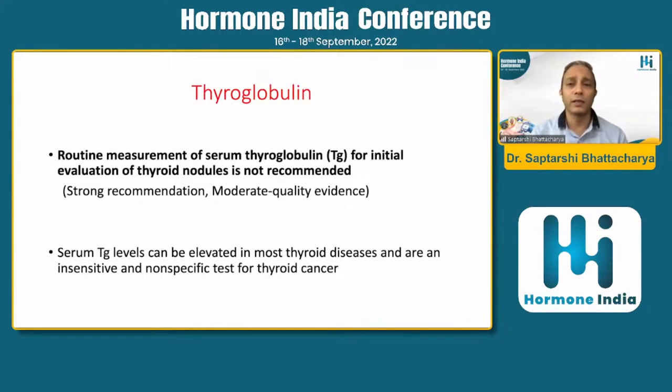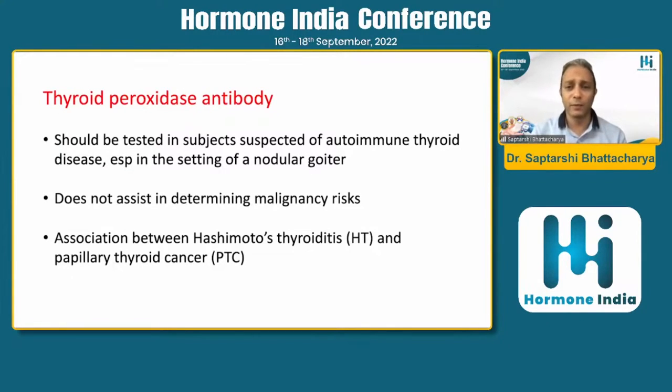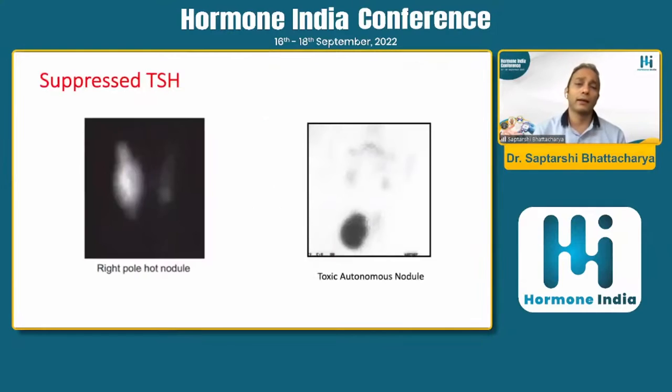Thyroglobulin does not have any role in routine assessment of a thyroid nodule; it is only used in follow-up of thyroid malignancy — papillary or follicular thyroid cancer. Do not get a thyroglobulin level just because you found a nodule on ultrasound. For calcitonin, we do not have strong evidence to routinely recommend it, but if there is a family history of medullary thyroid carcinoma or ultrasound features suggestive of it, you may check calcitonin. TPO antibody is a marker of thyroid autoimmunity with no definitive role in assessing malignancy.